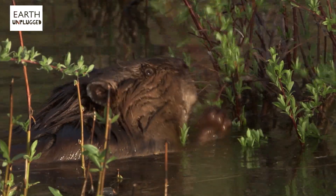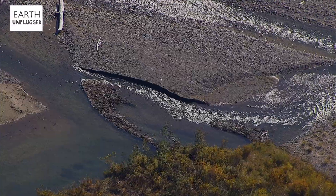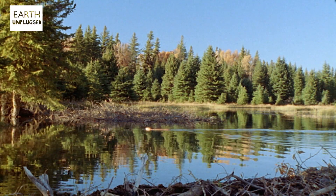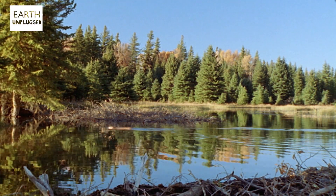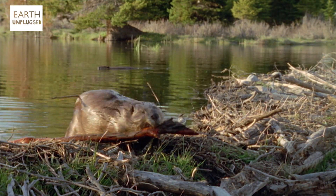But surely nature's greatest engineer has to be the beaver. They're capable of completely reshaping their surroundings by forming huge dams and flooding an area. The largest dam ever discovered was 850 metres wide. The pond they create forms a moat around the lodge, providing them vital protection from predators. And they frequently re-plaster the lodge with mud, giving them extra insulation.